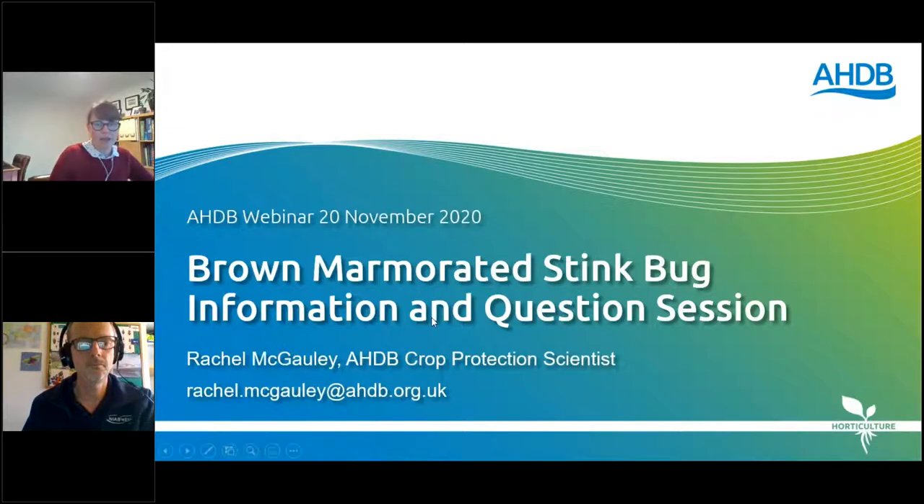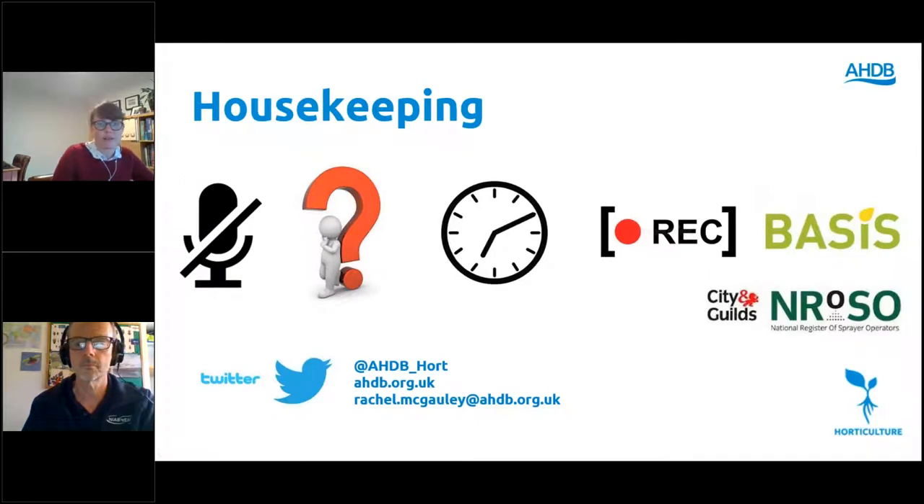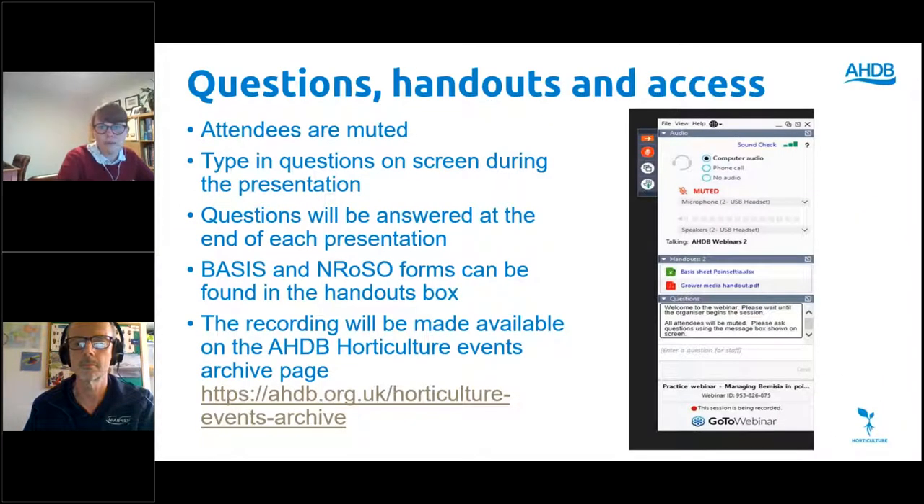Just to go through a few housekeeping things before we start. All attendees are going to be muted throughout this session. Because we really want questions from you all, please use your control panel to type in questions and I'll read these out to Glenn or answer them myself at the end. We have BASIS and RSoS forms — it's getting increasingly difficult to get points, so we've just got one point for each. If you want to claim these, they can be found in the handout section of the control panel.